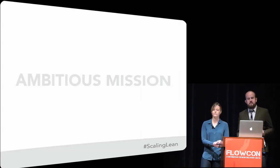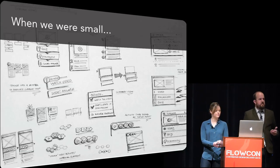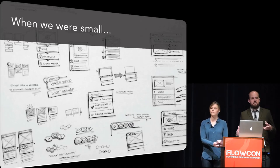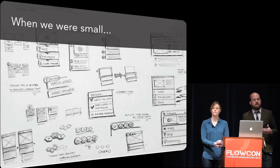Once we had our starting point, it really became about finding ways to move as quickly and efficiently as possible to provide value. A lot of our practices were about getting that speed and efficiency. We did a lot of sketch to code and design-dev pairing. Rather than building wireframes, we just sketched things out and in many cases had the designers sitting right next to the developers as we built functionality. This helped us resist the temptation to plan too much upfront, and it also meant that when we encountered things that were harder to develop than anticipated, we could make changes on the fly rather than having developers waste time implementing something that turned out to be very difficult.